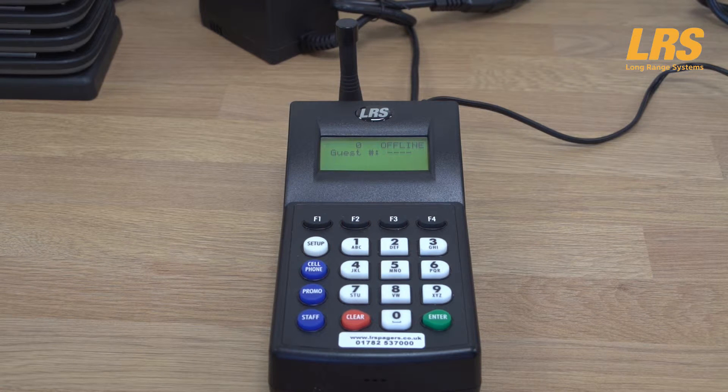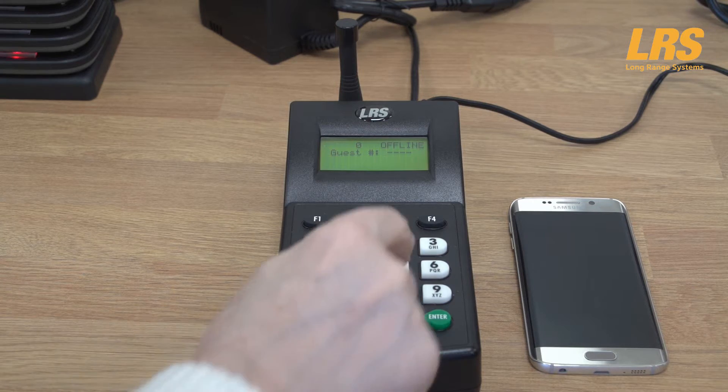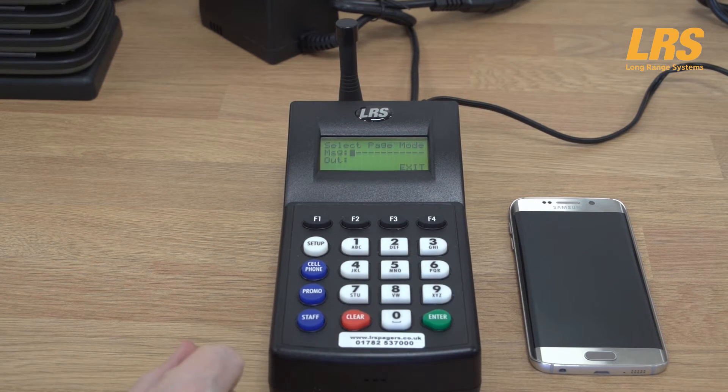Our demonstration system has been pre-programmed with a standard recall message that says: 'Please return to Specsavers as your prescription or other product or service is now ready.' All custom programming for LRS UK systems is completely free of charge. When it's time to recall the customer, just enter the number given — in this case 503 — and press enter. The system will automatically send out an SMS text message requesting the customer to return to the store.